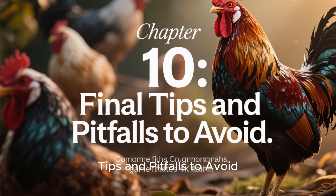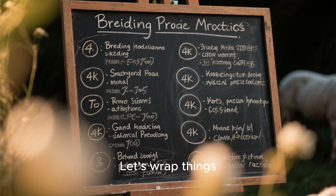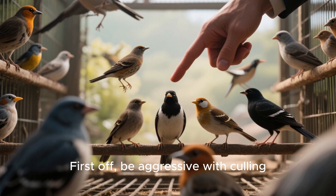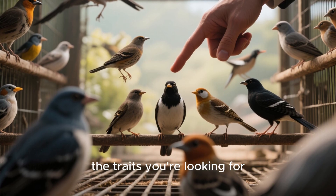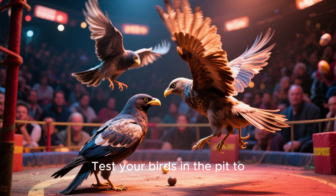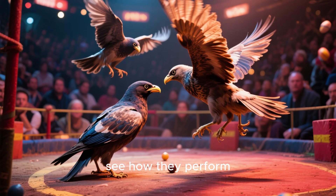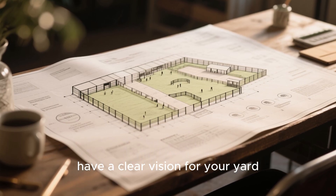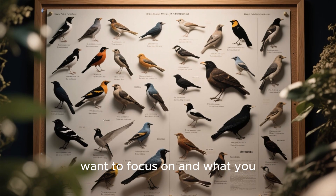Chapter 10: Final Tips and Pitfalls to Avoid. First, be aggressive with culling — only keep the best birds that display the traits you're looking for. Don't be afraid to cull the rest. Make sure you're breeding from tested fowl; don't just rely on looks or reputation — test your birds in the pit to see how they perform. Keep good records. A bloodline is built on paper first, then tested in the pit. And have a clear vision for your yard — know what traits you want to focus on and what you want to eliminate.